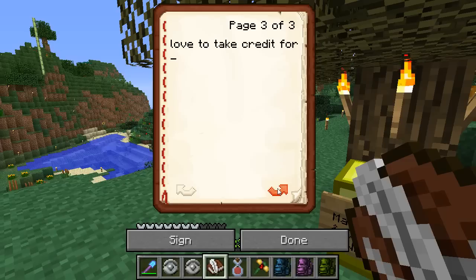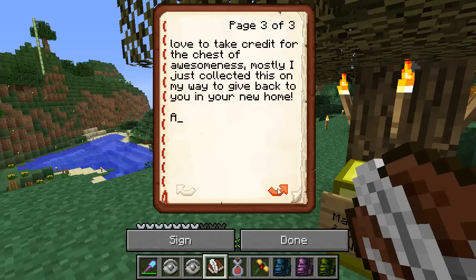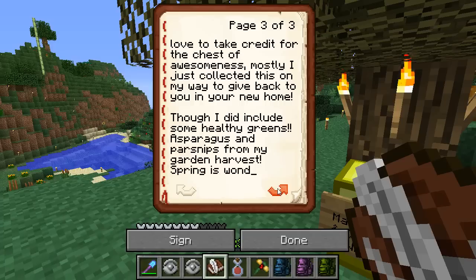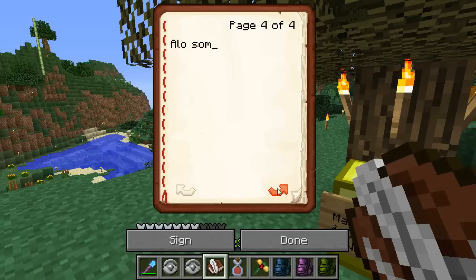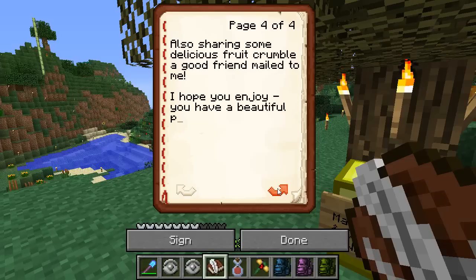Love to take credit for the chest of awesomeness — mostly I just collected this on my way to give back to you in your new home. Though I did include some healthy greens — asparagus and parsnips from my garden harvest. Spring is wonderful. Also sharing some delicious fruit crumble a good friend mailed to me. I hope you enjoy. You have a beautiful place here.